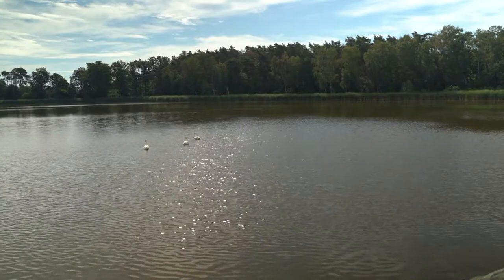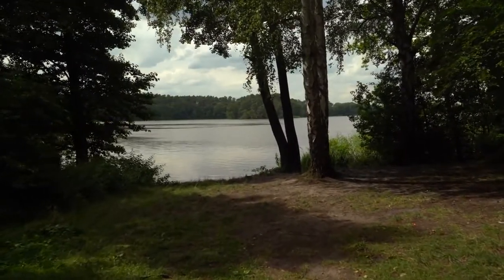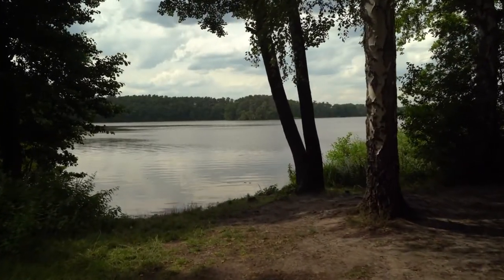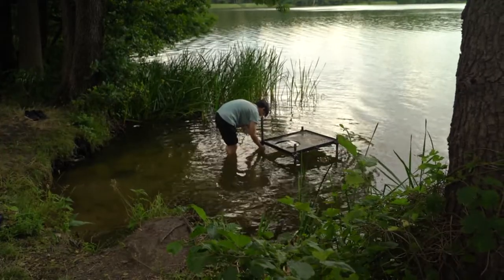Pomiędzy Kórnikiem a Zaniemyślem znajduje się 12 jezior, na których można łowić ryby. Jednym z najciekawszych jest łowisko Jeziory Wielkie — naturalne jezioro o powierzchni 68 hektarów, gdzie występuje bardzo duże pogłowie karpia, amura i ryb drapieżnych. Zorganizowaliśmy to łowisko z gospodarstwem rybackim Miłosław w 2006 roku na specjalnych zasadach, żeby chronić najcenniejsze gatunki — ogromne karpie, amury, sandacze i sumy — które traktujemy jako ryby sportowe.